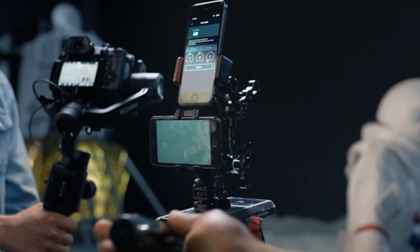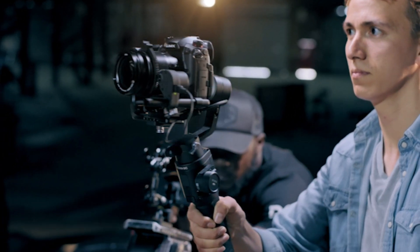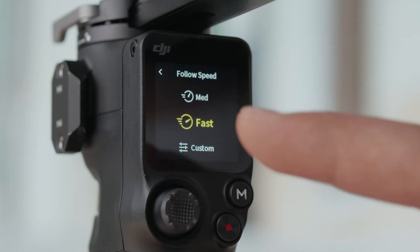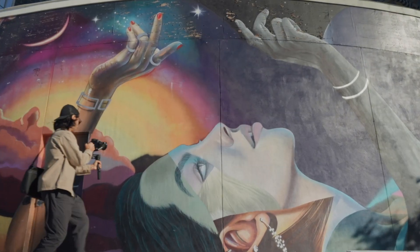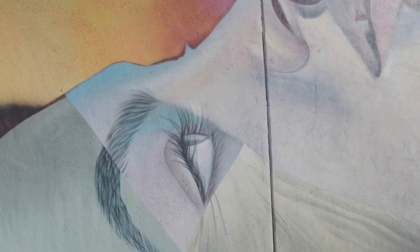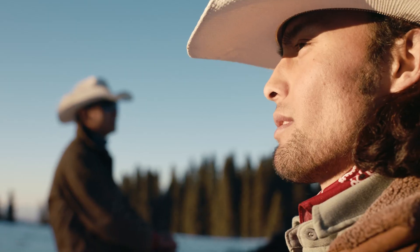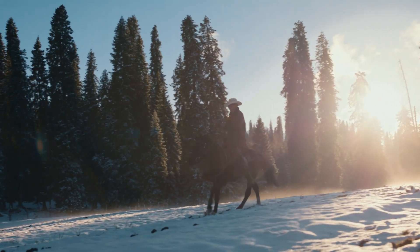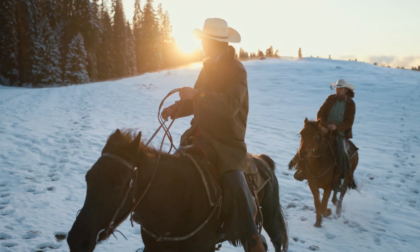The minimalist button layout, customizable dials, and a fully articulating touchscreen enhance usability, making it intuitive for photographers and videographers alike. The weather-sealed construction ensures it can withstand dust, moisture, and extreme conditions, making it ideal for outdoor shoots. DJI's signature aesthetic appeal is evident, blending modern technology with a streamlined design for a sophisticated and functional camera body.